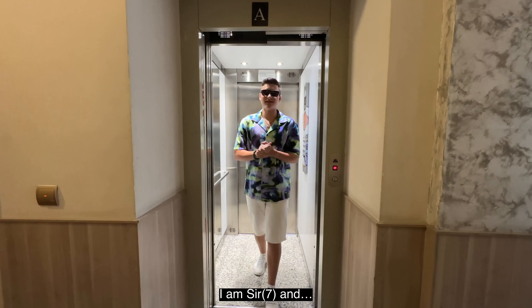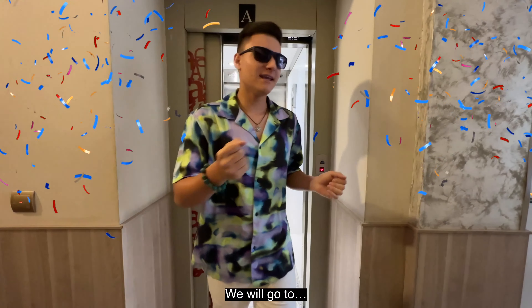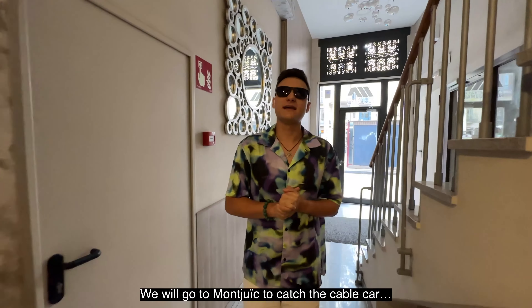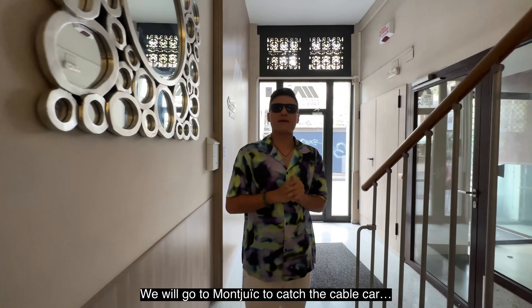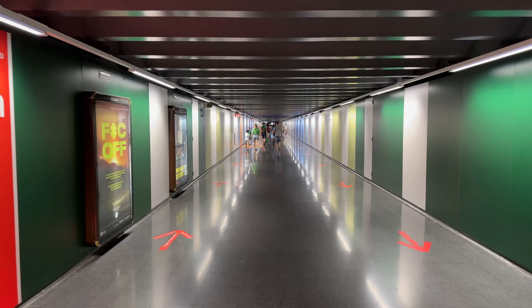Hola Sevens! Soy Ser7 and today we are in Barcelona. We are going to go to two very important places in this city: we are going to Montjuic to take the teleférico, and afterwards we are going to Park Güell. Let's go!